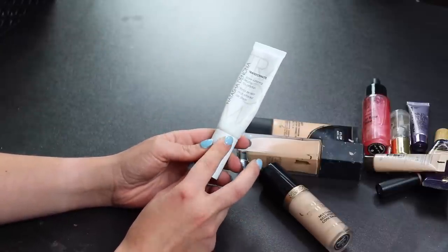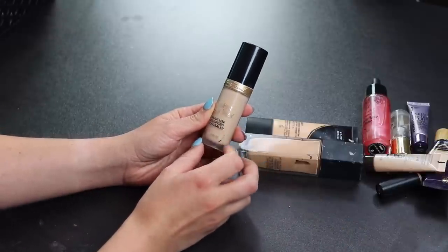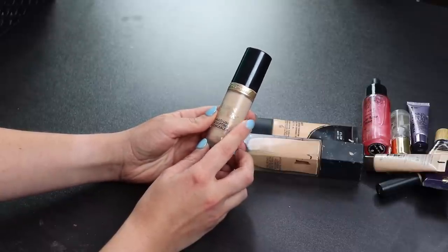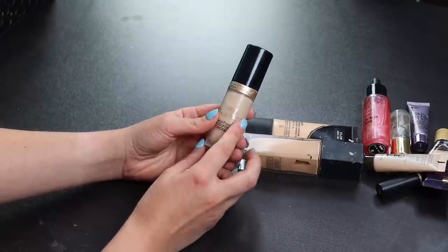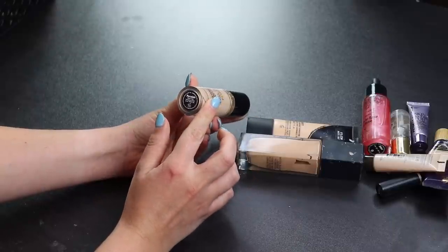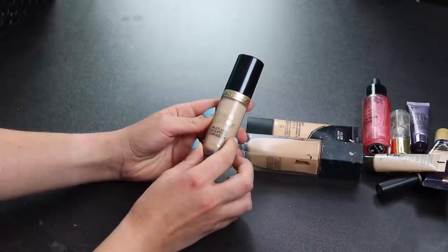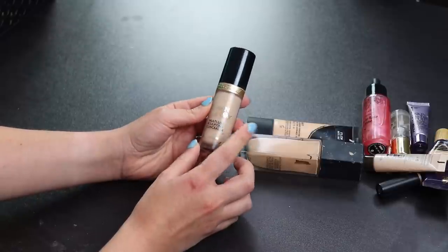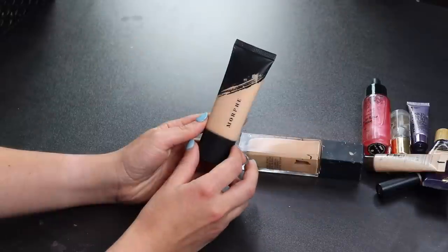This is my Too Faced Born This Way Concealer — I love this, it's my everyday concealer. I've been trying other ones lately but this is what I reach for almost every day. The shade range is a little tricky — mine is in Porcelain and it's not quite light enough to brighten but runs a little yellow. Still, I love the formula so it's staying.